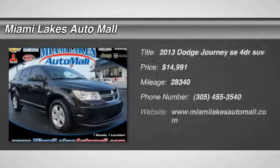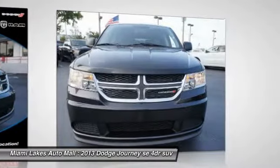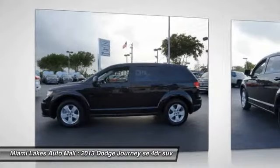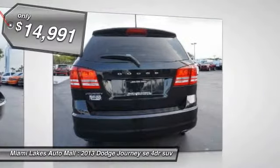The 2013 Dodge Journey combines the practicality of an SUV with the comfort of a car, all while boasting a style all its own. The Journey's optional third-row seat, along with innovative features like a chilled beverage cooler and in-floor storage bins, make it a good and affordable alternative to a traditional minivan, priced below $15,000.